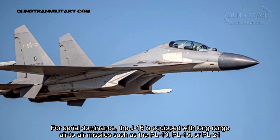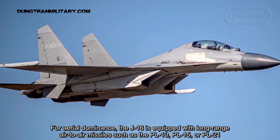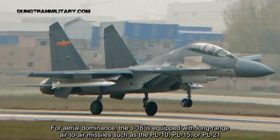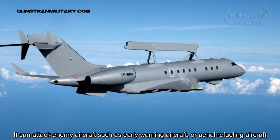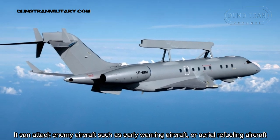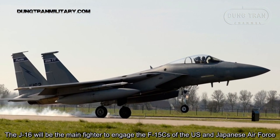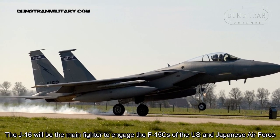For aerial dominance, the J-16 is equipped with long-range air-to-air missiles such as the PL-10, PL-15, or PL-21, and can attack enemy aircraft such as early warning aircraft or aerial refueling aircraft. The J-16 will be the main fighter to engage the F-15Cs of the U.S. and Japanese air forces.